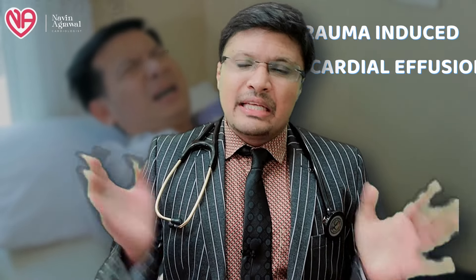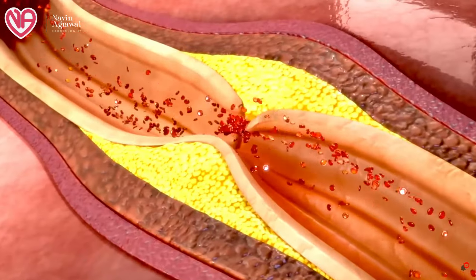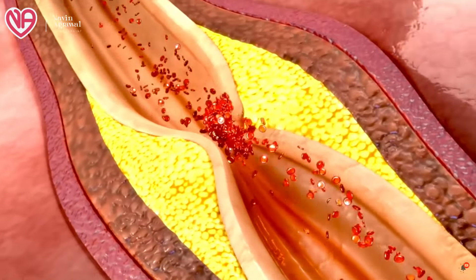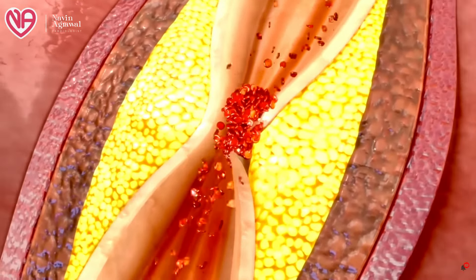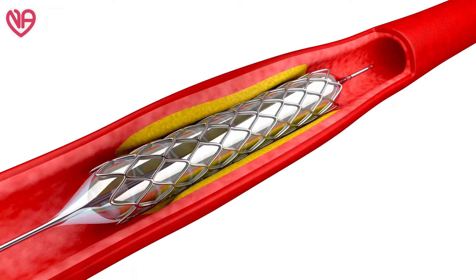In trauma patients with blunt chest trauma, echocardiography should always be performed because a capillary or vessel in the pericardial sac can rupture, blood accumulates inside, compresses the heart, and the patient may die. In cases of cardiac rupture due to heart attack, blood collects in the pericardial sac causing tamponade and death. After angioplasty also, if there is any vessel perforation, blood from the coronary vessels accumulates in the pericardial sac, compresses the heart, and the patient dies.